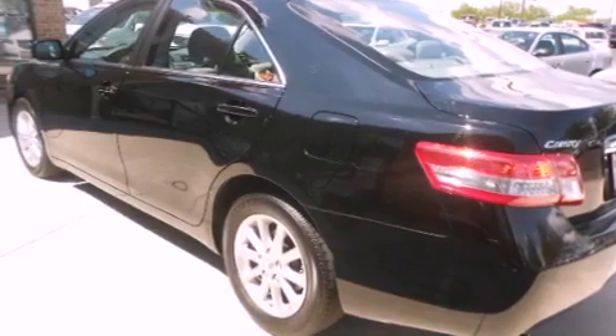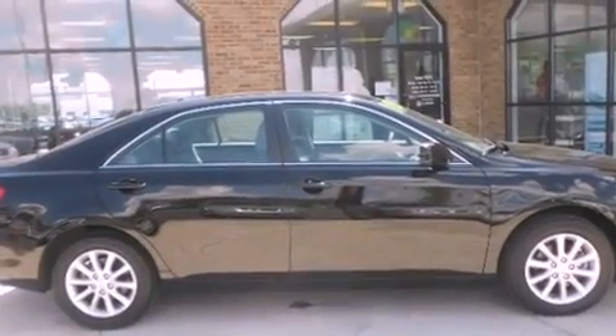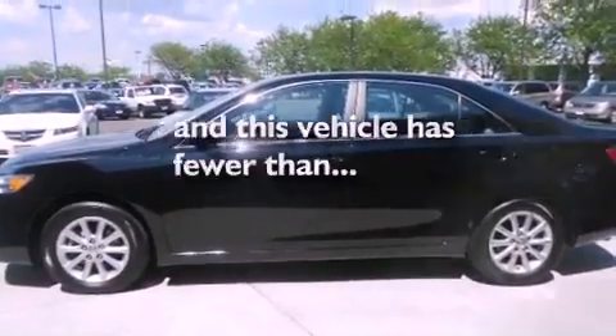Features include a power driver's seat, air conditioning, cruise control, a CD player, a passenger side vanity mirror, traction control, an anti-lock braking system, side impact airbags, a split folding rear seat, and this vehicle has fewer than 14,000 miles on the odometer.